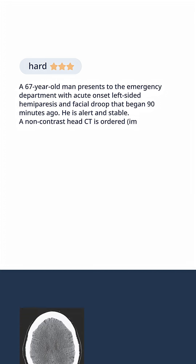A 67-year-old man presents to the emergency department with acute-onset left-sided hemiparesis and facial droop that began 90 minutes ago. He is alert and stable. A non-contrast head CT is ordered.